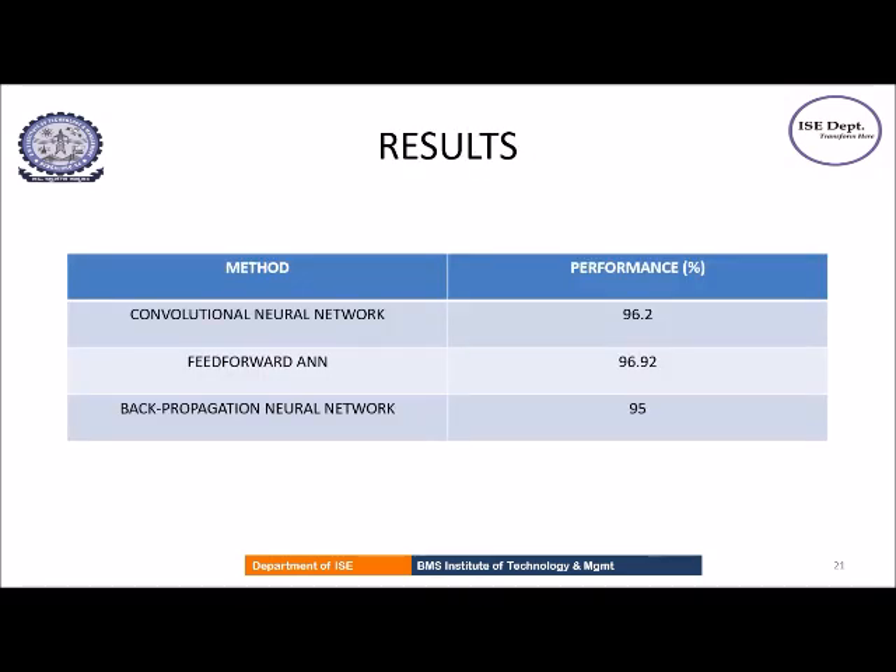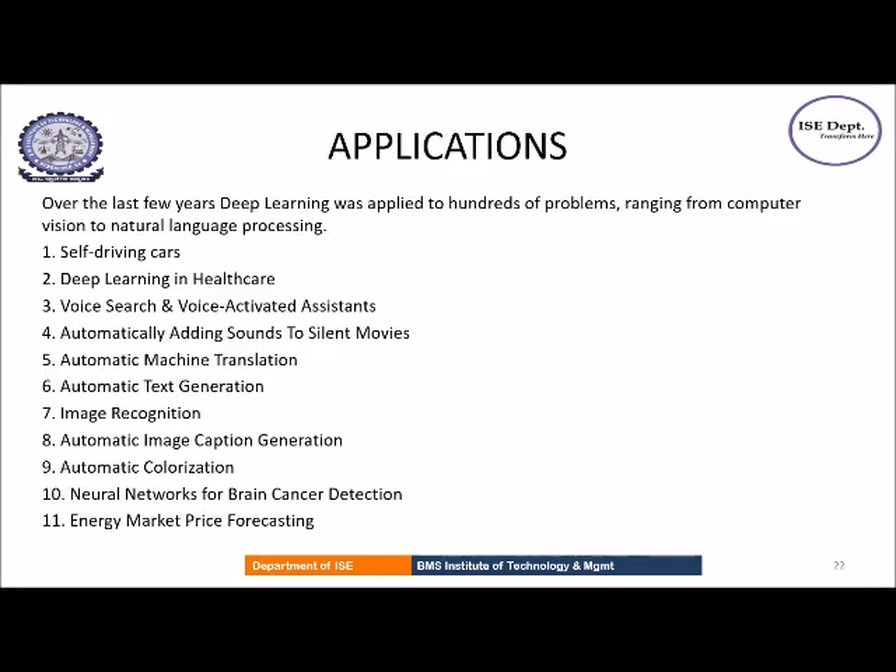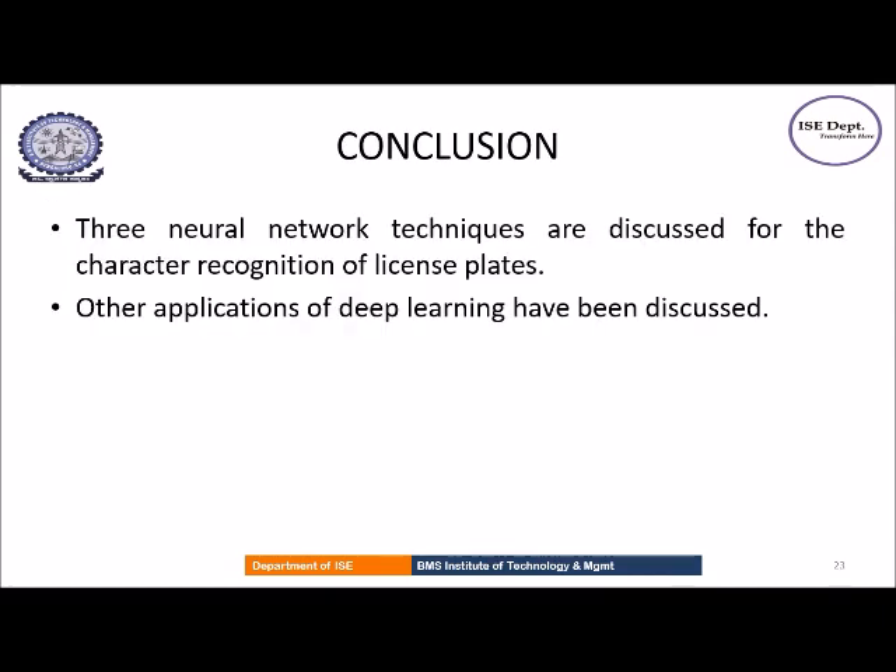These are the results obtained from the three techniques. Other applications of deep learning include self-driving cars, voice search and voice-activated digital assistants, automatic text generation, adding sounds to silent movies, image recognition, and image colorization. The three different neural network techniques have been discussed for the character recognition stage of ALPR systems, and other applications have also been discussed.